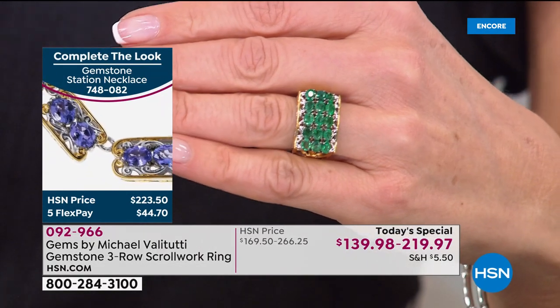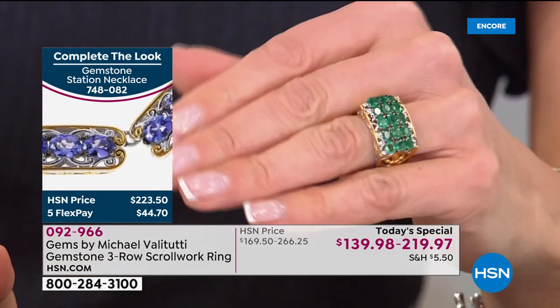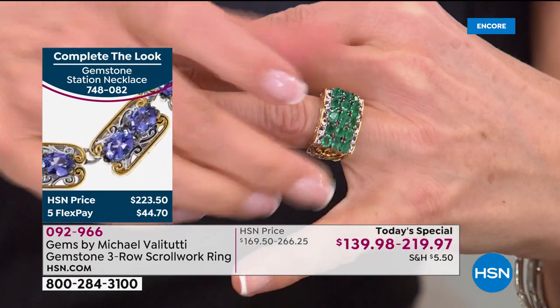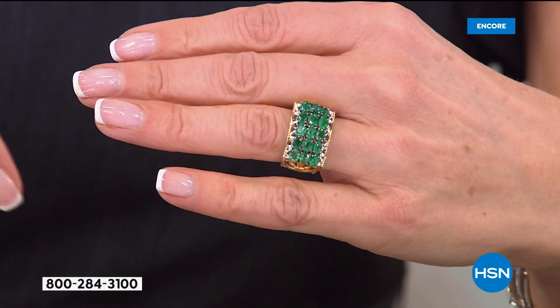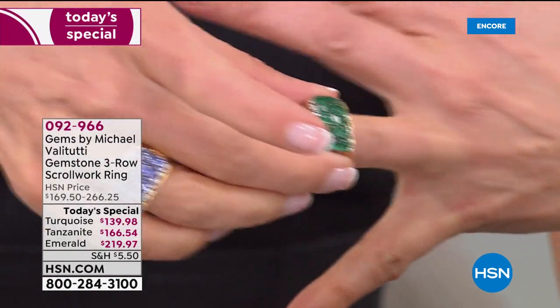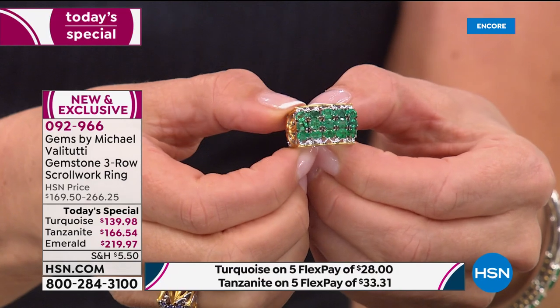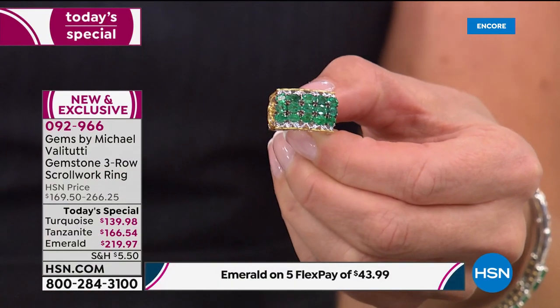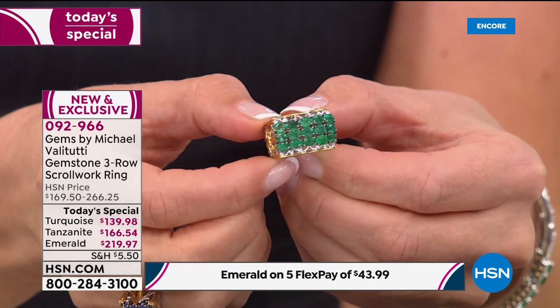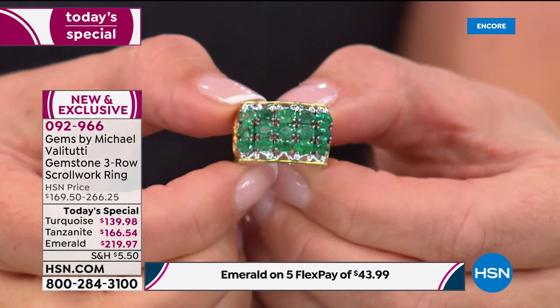Michael is an incredible teacher — he not only selects and sorts the stones, he creates the designs and brings incredible values. The Grizzly Emerald is making its premiere at HSN — sourced from Zambia, Africa, with a very saturated, lush, verdant green. Emerald is one of the most expensive gemstones in the world, typically more expensive than a diamond.